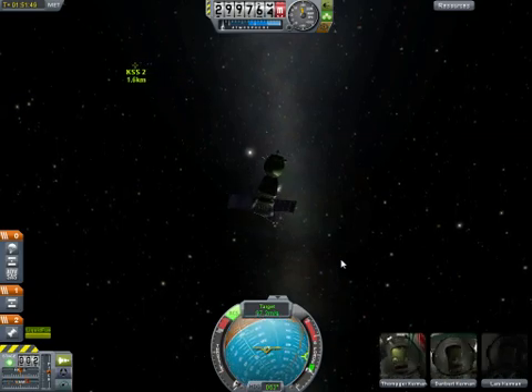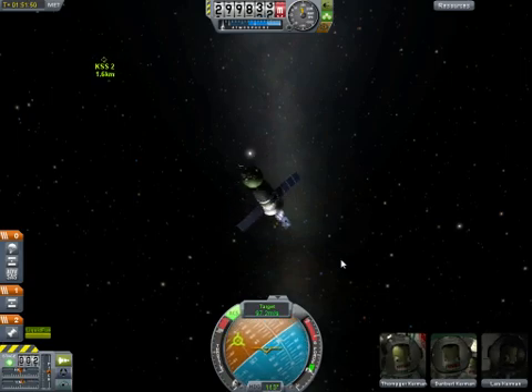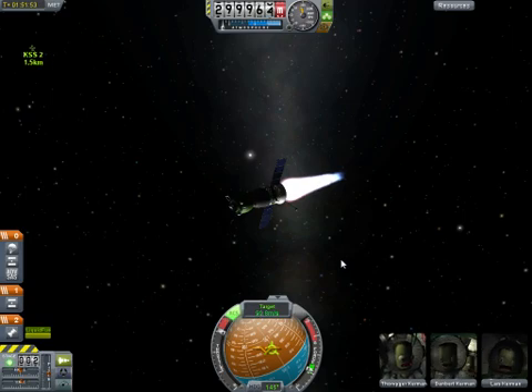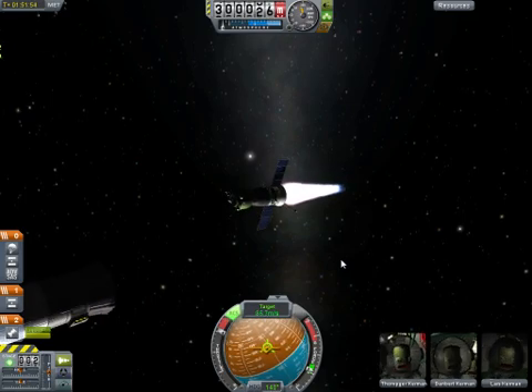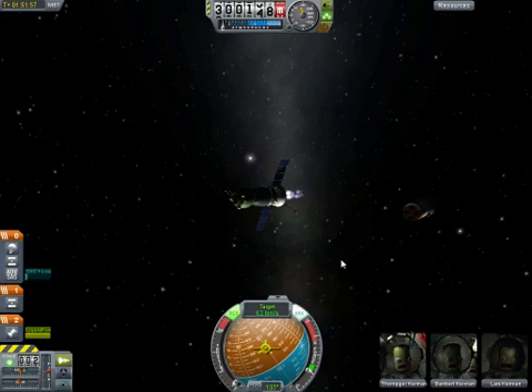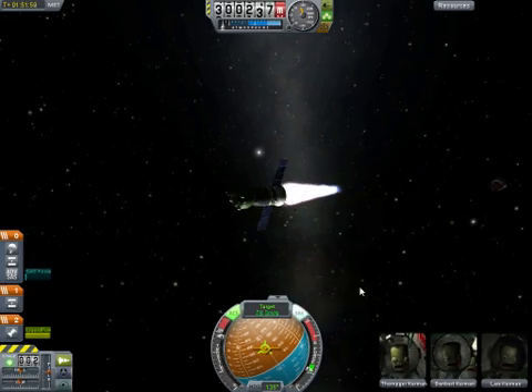All antennas and solar arrays on the Soyuz vehicle have been deployed. We have confirmation from both the Russian and NASA teams. This ride into space by Kevin Ford, Evgeny Tarelkin and Oleg Novitsky was very, very smooth this morning after liftoff at 5:51 a.m. Central Time.